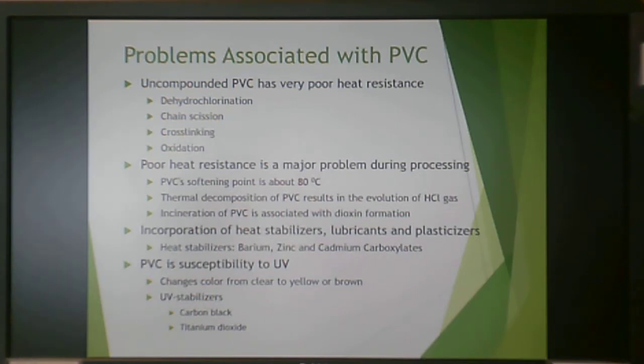PVC must incorporate heat stabilizers, lubricants, and plasticizers to prevent these issues. Typically, heat stabilizers are barium, zinc, and cadmium carboxylates. PVC is also susceptible to UV, which changes it from clear to yellow or brown. UV stabilizers like titanium dioxide or carbon black are often used to reduce UV susceptibility. Anything with chloride in it will also turn brown.